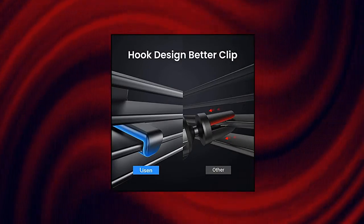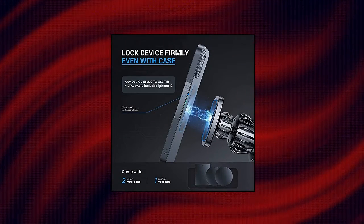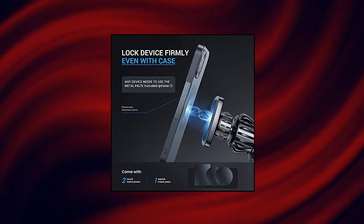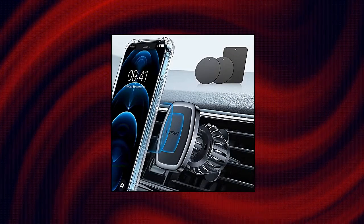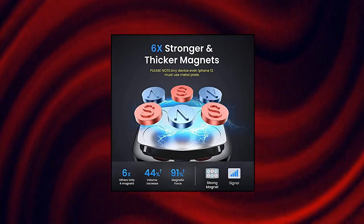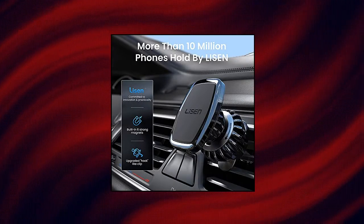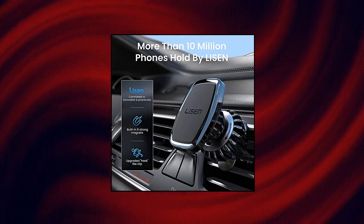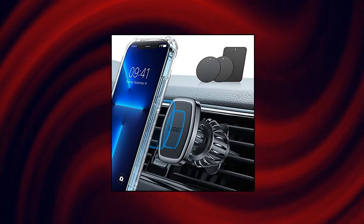Leeson LV633: This Car Phone Holder Mount is designed as hook shape, forming three grasp points which can grip the outlet blades tightly and ensure it never falls off in any situation. The cell phone holder for car is born for innovation and practicability, solving the market's common problem of being easy to fall off over time. Leeson Magnetic Phone Car Mount with six built-in strong magnets, a maximum bearing weight of up to four cell phones. Powerful suction keeps your cell phone stable even when driving on a bumpy road.